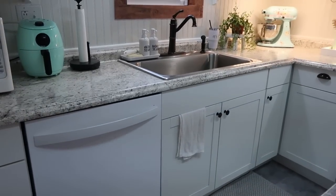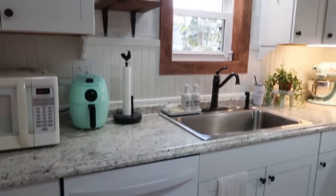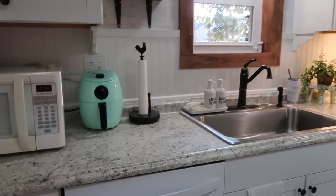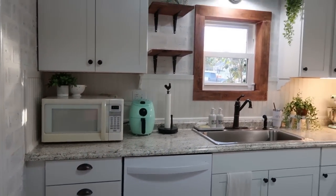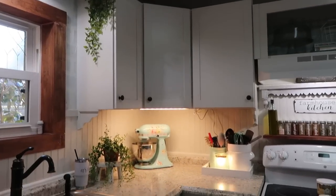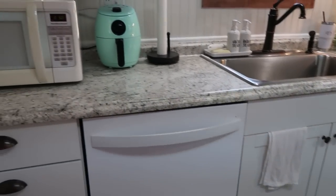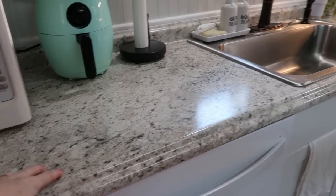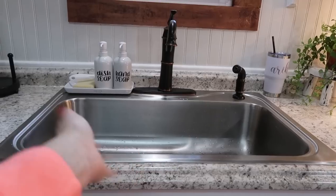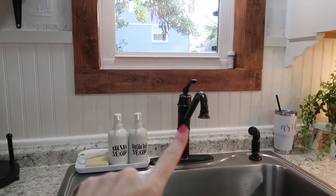We put in new countertops and new cabinets because we really wanted to fit a built-in dishwasher — I had used a portable dishwasher for years. We had to go down to the studs and make our window smaller. Half of our budget went to just that part plus the electrical and plumbing for the dishwasher. I love it so much. We got cabinets from Lowe's and hired a contractor to install them. The countertop is from Lowe's as well. I love this huge single-basin sink — it's so deep — and this Moen faucet that reminds me of an old farm water pump.